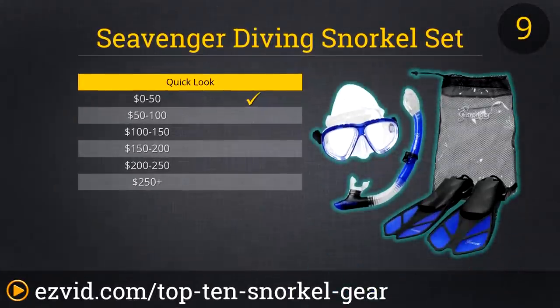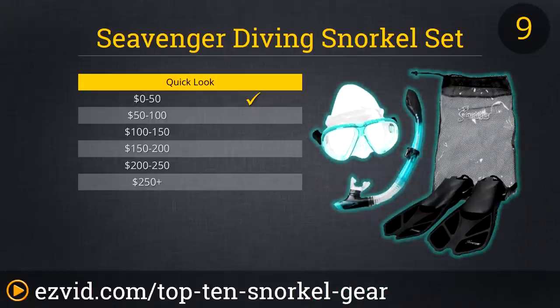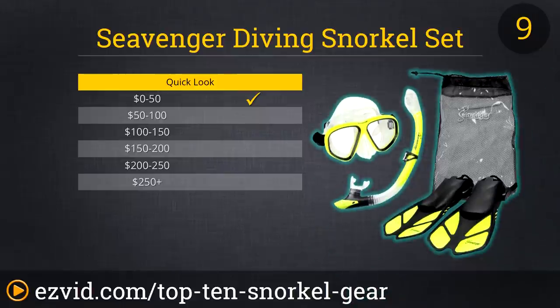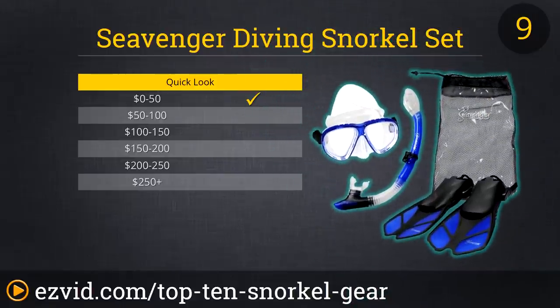At number 9 on our list of must-have snorkeling gear is a mask, snorkel, and fin set from SeaVidger. The mask and snorkel are actually more basic than the set from Phantom Aquatics, but for just a few dollars more, you'll also get a pair of SeaVidger Trek fins, not to mention a handy mesh carrying bag. The fins are short and compact, fine for casual snorkeling or for the surfer paddling out past the breakers, but they aren't ideal for more involved underwater expeditions. All in all, this package is about value more than superlative quality.